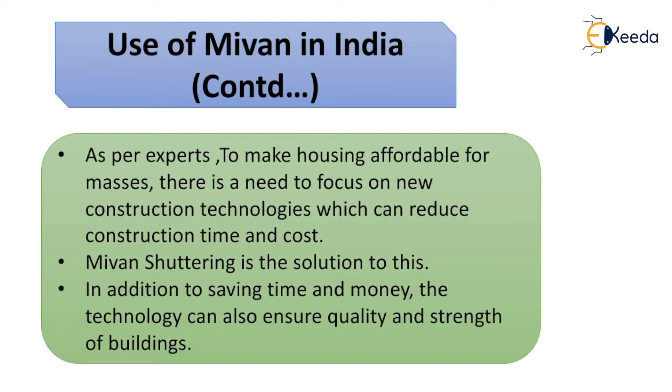As per experts, to make housing affordable for the masses, there is a need to focus on new construction technologies which can reduce construction time and cost. This shuttering is the solution to this. In addition to saving time and money, the technology can also ensure quality and strength of buildings.